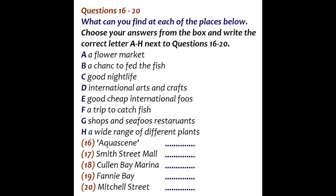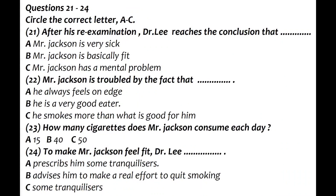That is the end of Part 2. You now have half a minute to check your answers. Mr Jackson, who feels that he is physically unfit, is consulting with his doctor about his health condition. Before you listen to their conversation, you have a chance to read questions 21 to 24.